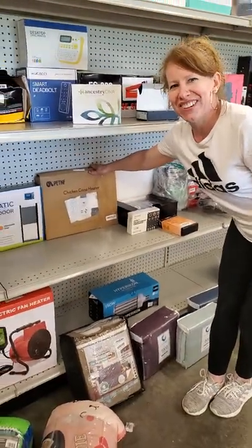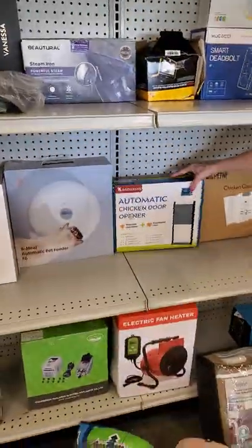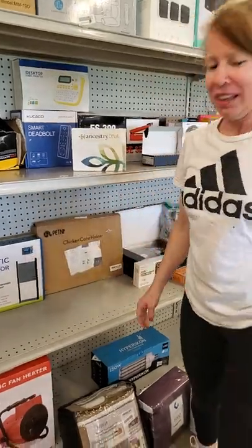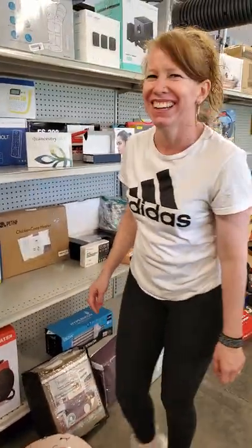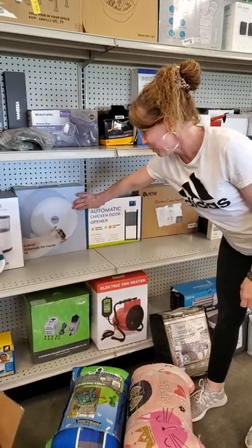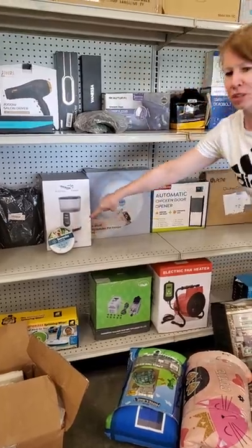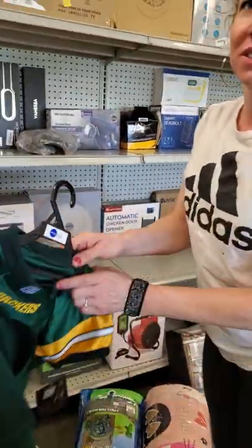We've got more chicken stuff. Chicken coop feeder and your chicken door opener. Ain't that cute? I want chickens — I do. But I think my cats will tear them up. We've got your automatic pet feeder. We have another pet feeder and a Seresto collar.